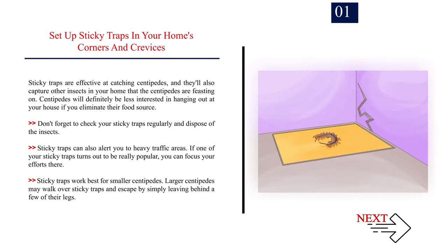Set up sticky traps in your home's corners and crevices. Sticky traps are effective at catching centipedes, and they'll also capture other insects in your home that the centipedes are feasting on. Centipedes will be less interested in hanging out at your house if you eliminate their food source. Don't forget to check your sticky traps regularly and dispose of the insects. Sticky traps can also alert you to heavy traffic areas — if one trap turns out to be really popular, you can focus your efforts there. Note that sticky traps work best for smaller centipedes; larger centipedes may escape by simply leaving behind a few of their legs.